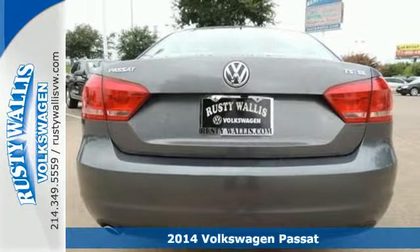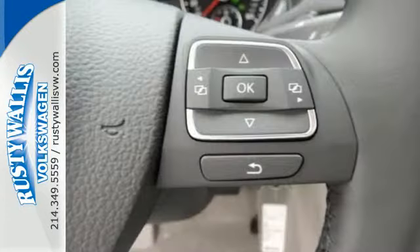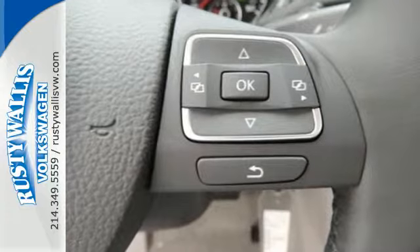The Passat has been lauded for its safety with included features like the intelligent crash response system, a tire pressure monitor, stability and traction control, and multiple airbags.